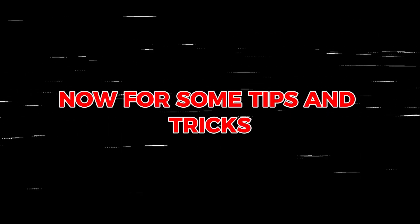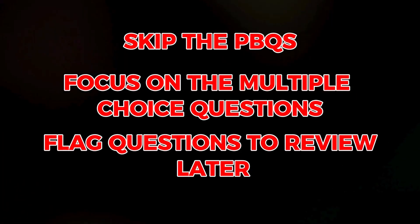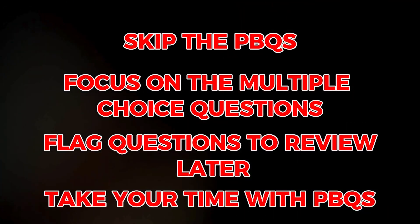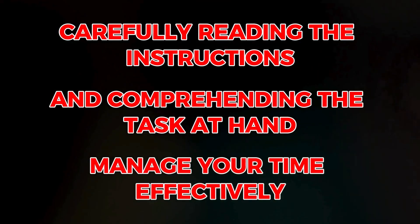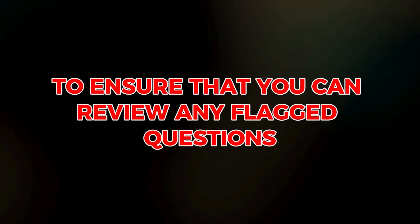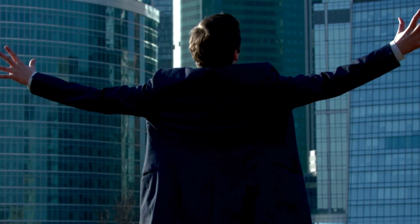Now for some tips and tricks based on my experience: Skip the PBQs initially and focus on multiple-choice questions first. Flag questions for review to revisit them later. Take your time with the PBQs, carefully reading the instructions and comprehending the tasks at hand. Manage your time effectively to ensure you can review any flagged questions before time runs out. Implementing these strategies will help you approach the CySA exam with confidence and increase your chances of success.